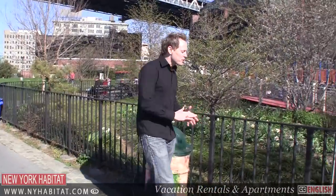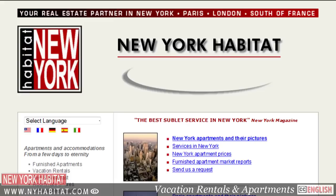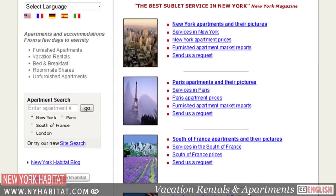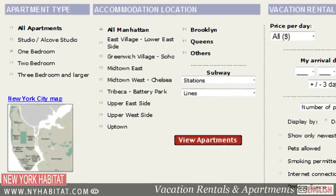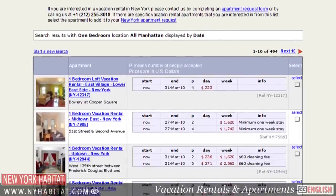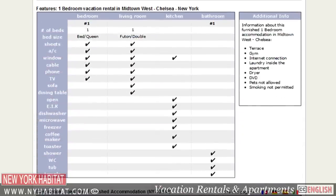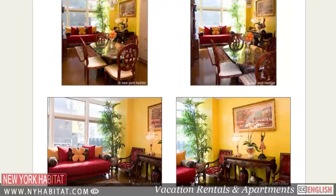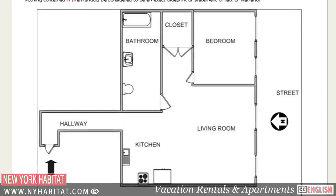Well, that's a wrap of our two-part series dedicated to Dumbo. If we've missed any of your favorite spots around here, make sure you leave a comment in the comment section below. Be sure to visit our website at nyhabitat.com, where you'll find more great furnished apartments and vacation rentals throughout Manhattan, Brooklyn, and Queens. The only way to truly experience this amazing city is to live like a local in a furnished apartment. I'm David Hill with New York Habitat. We hope to see you soon in Brooklyn.